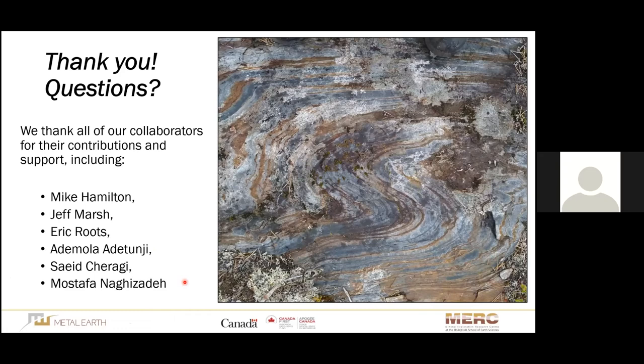Mark asks: Do you think the Nakina tonalite gneiss could be an expression or a window of the Mesoarchean basement? The speaker responds: I do absolutely think that — at least parts of it. As mentioned, it has both the oldest and the youngest rocks of the Eastern Wabigoon, from 2920 to 2670 Ma. I do think there is old Mesoarchean basement exposed there, but it is quite a collage of different granitoid rocks that needs more work to better understand how the different units are distributed.